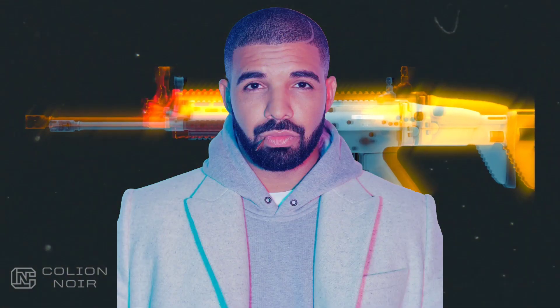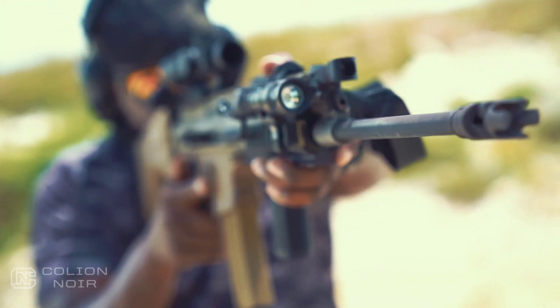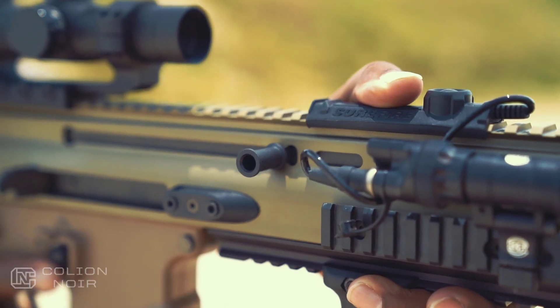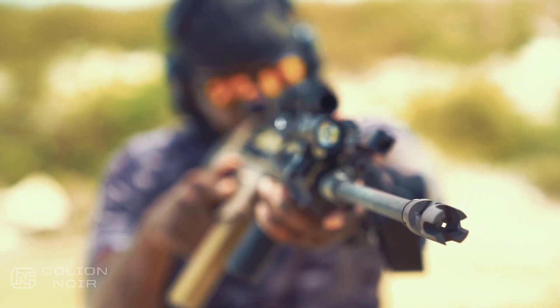The SCAR-16 is the Drake of the gun world. People say they hate Drake, but they all have a secret Drake playlist that they listen to when no one is around. The same way a lot of people say they hate the SCAR-16, but secretly have it on their wish list of guns. Except for one of my friends — he hates the SCAR and I believe him. But for everyone else, we don't believe you. You need more people.